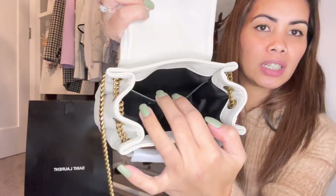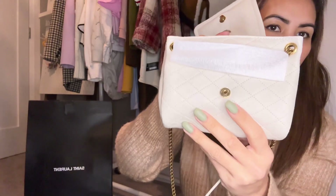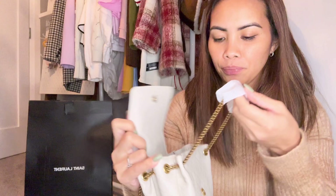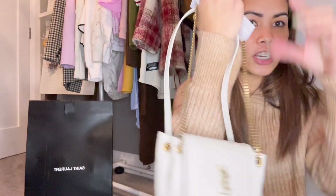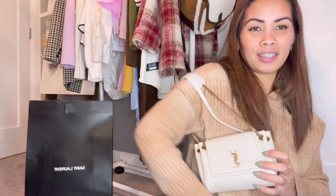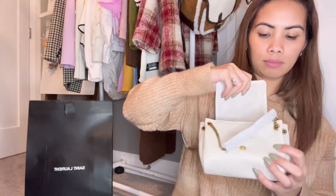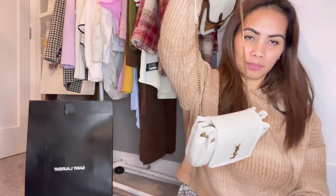It has a pocket here. You can style it like this, or like this. It's very versatile. You can also wear it as a crossbody. It's so cute!